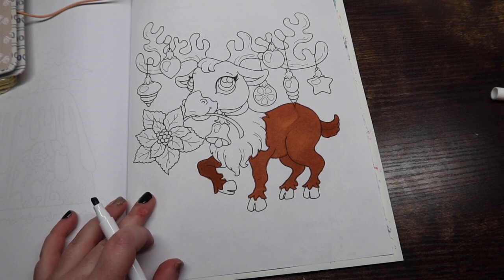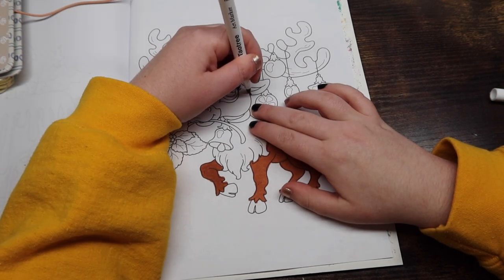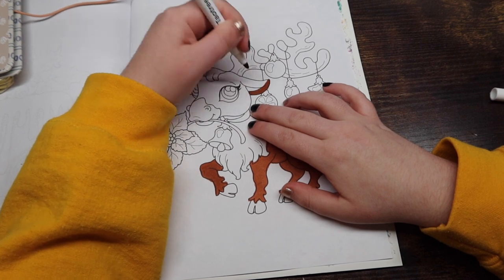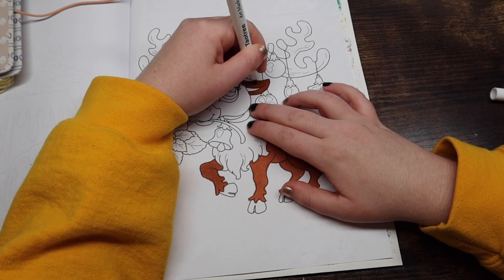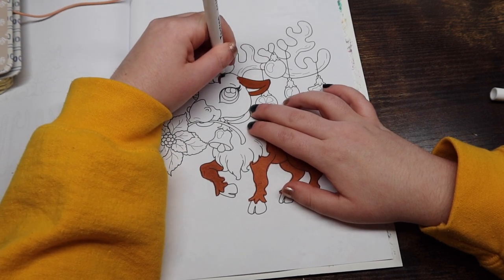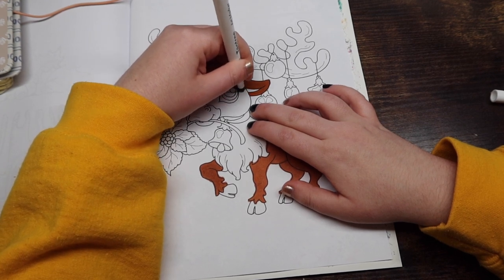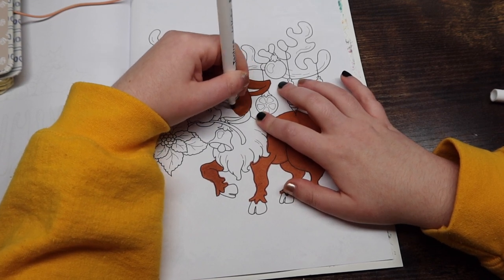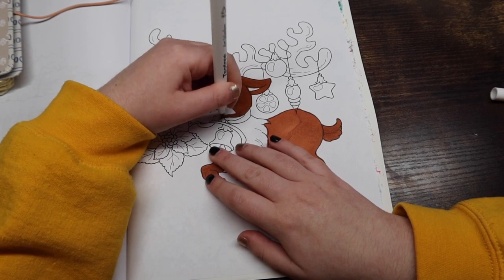Question number three: favorite Christmas food or treat? Probably just peppermint hot chocolate. I love hot chocolate, and especially adding peppermint is really good. It's really cozy on a freezing cold day to drink something warm. It might be a boring answer, but that is what I'm going with.